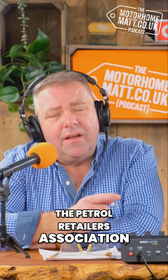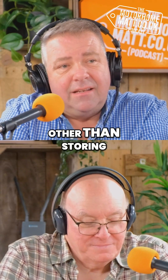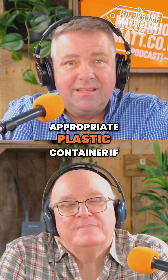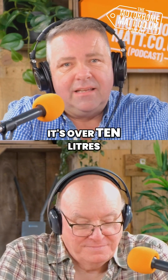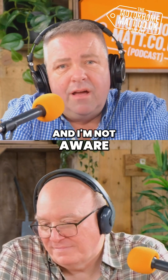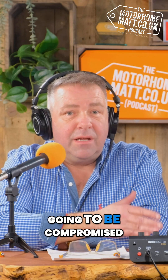I think it was the Petrol Retailers Association that came out with some guidelines for forecourts. Other than storing it, if it's up to 10 litres it can be in an appropriate plastic container. If it's over 10 litres, it has to be in a metal container. I'm not aware of any other regs — I think as long as it's fixed somewhere that in an impact it's not going to be compromised.